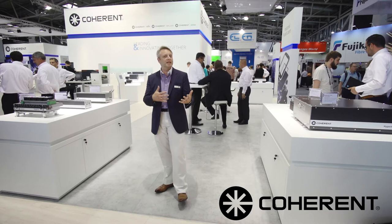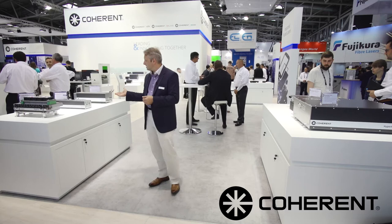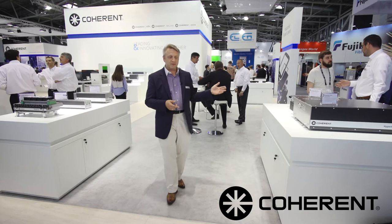Hi, I'm Dirk Mueller and I'm with Coherent. I work in strategic marketing, and my role is to translate market demands in the world for industrial applications into requirements for lasers, subsystems, and tools. I'm standing here in the middle of our diode-pumped solid-state laser systems, where we have some nanosecond laser systems to the right of me and some ultrafast laser systems to the left.